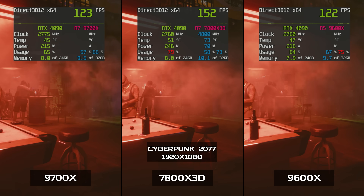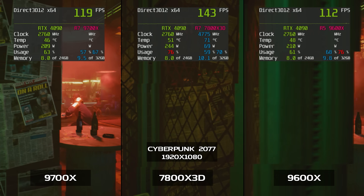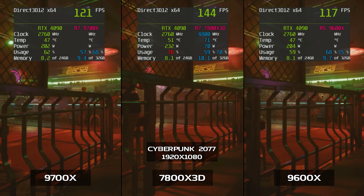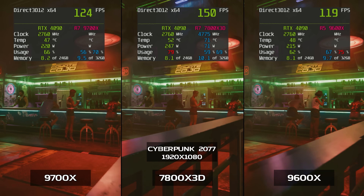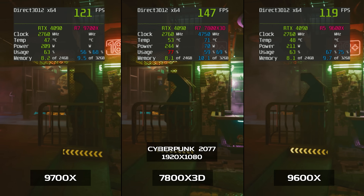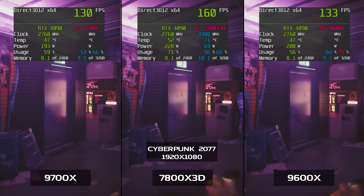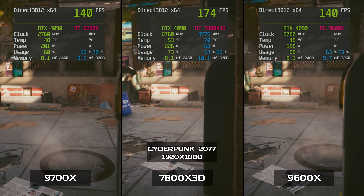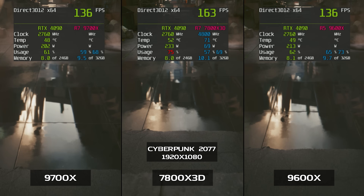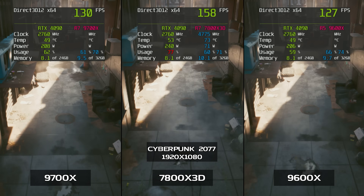Let's start with Cyberpunk 2077 at 1920x1080, with the ray-traced ultra preset, DLSS balanced enabled, and ray reconstruction and frame generation turned off. At 1080 the 9600X was about 115 to 120 FPS on average inside the bar, cranking up to 125 to 140 peak. The 9700X is a little bit faster — 115 to 125 FPS inside, getting up to 125 to 140 FPS peak. The 7800X 3D maintains a consistent and substantial lead at 140 to 150 FPS, peaking at 165 to 175.